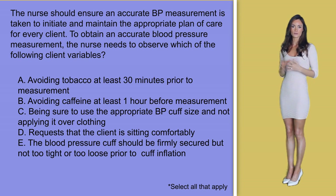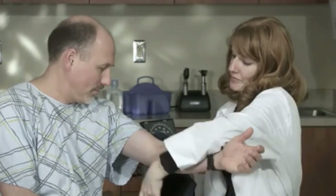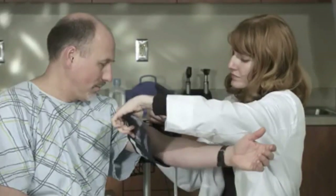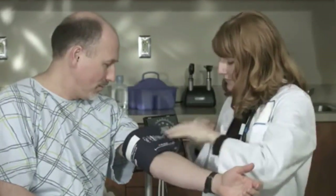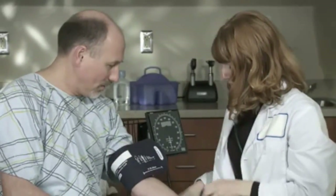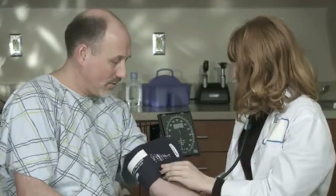In option C, be sure to use the appropriate cuff size and not apply it over clothing — the size of the cuff is extremely important. For example, a cuff too tight may show a reading that is inaccurately high, and the opposite is true if the cuff is too loose — it can show an inaccurately low reading. It is also important to not place the cuff over clothing, making this answer option correct.